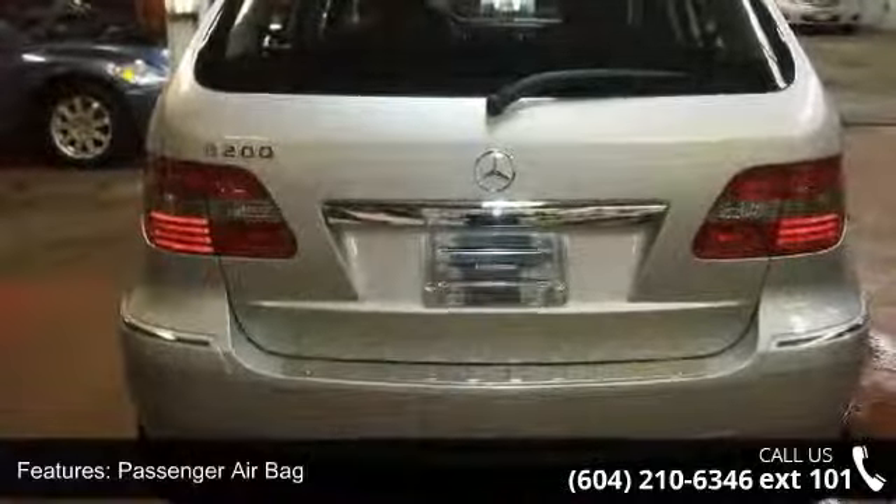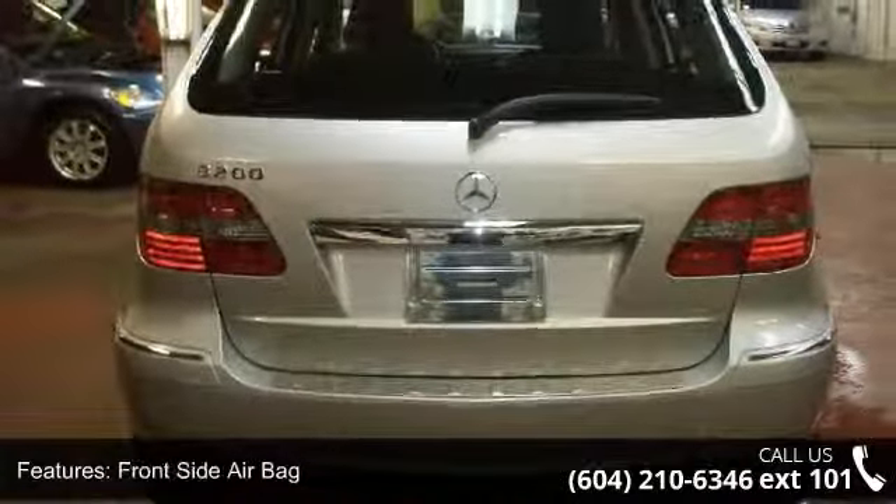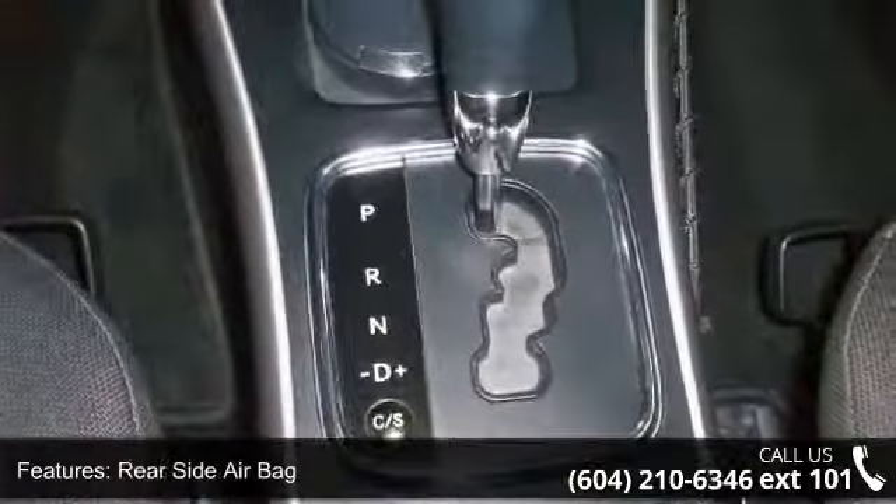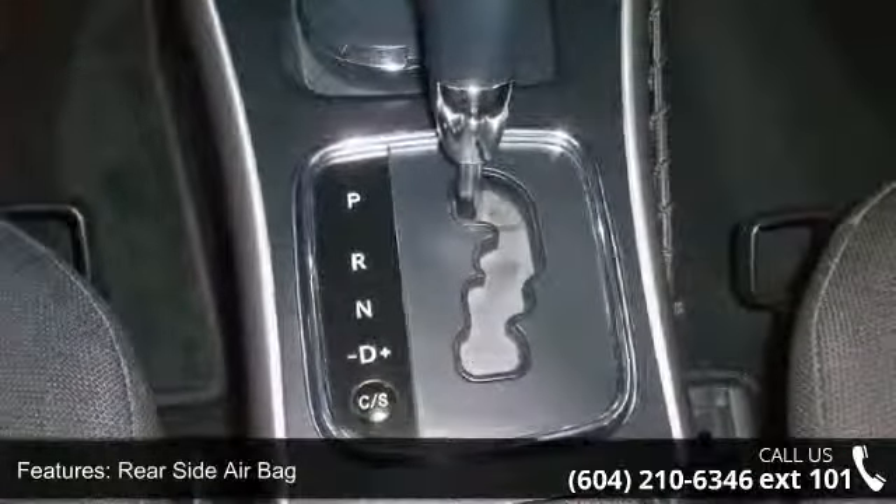Some of the top features included with this vehicle are: rear bench seat, cargo shade, Bluetooth connection, engine immobilizer, automatic headlights, and cruise control.